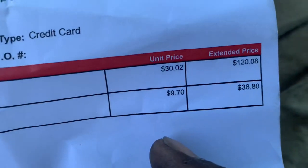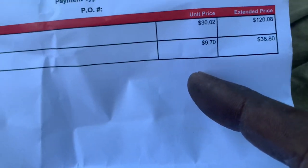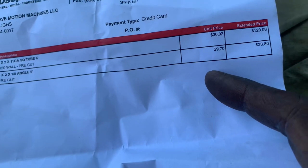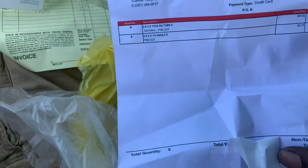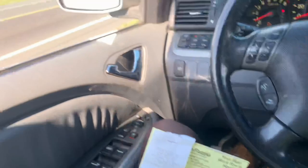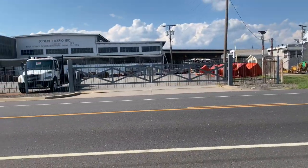That box tubing is actually pretty expensive — about 30 bucks a piece for six-footers, and 10 bucks a piece for the two-by-two angle, which is reasonable. But yeah, box tubing is expensive. I've got almost all the steel I need for the battery rack, and everything else I have in scrap parts at home or at the shop.